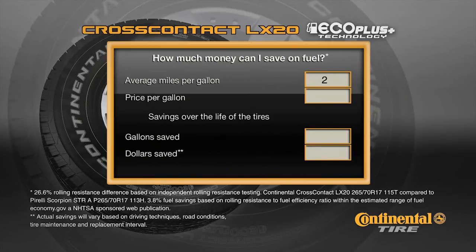First, how many miles per gallon does your vehicle get? For example, let's say 20 miles per gallon. Then, how much does fuel cost? Let's say $3.50 per gallon. I can potentially save 128 gallons — that's over $440. It's almost like the tires pay for themselves.